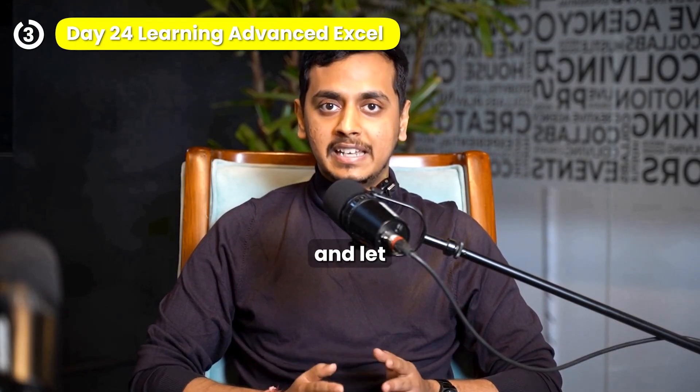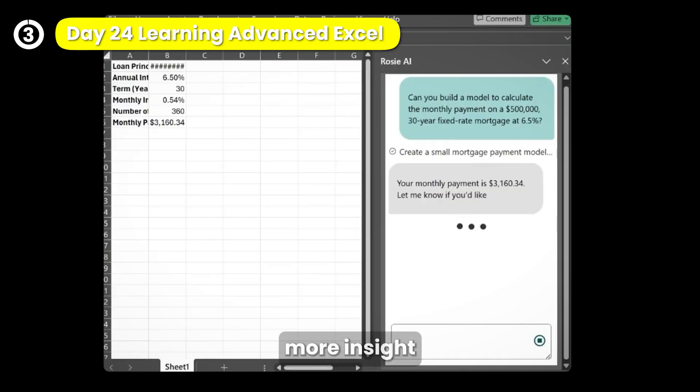Try asking your spreadsheet something and let Rosie answer. Rosie for Excel — less struggle, more insight.